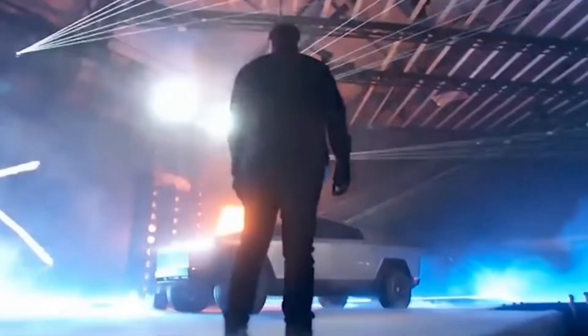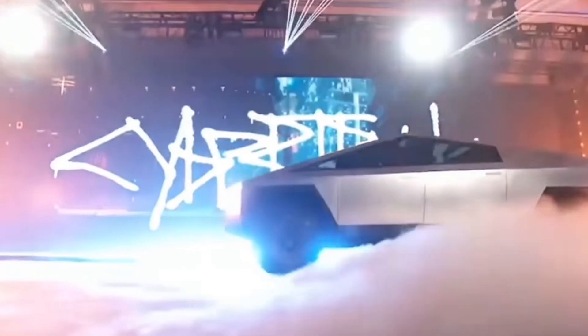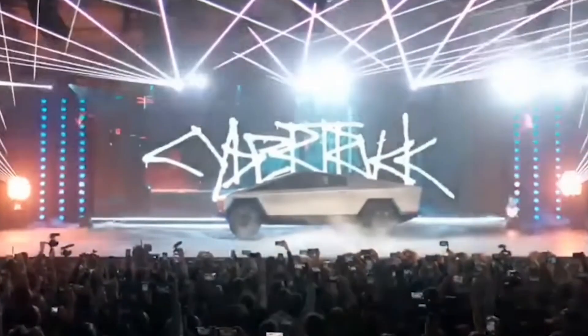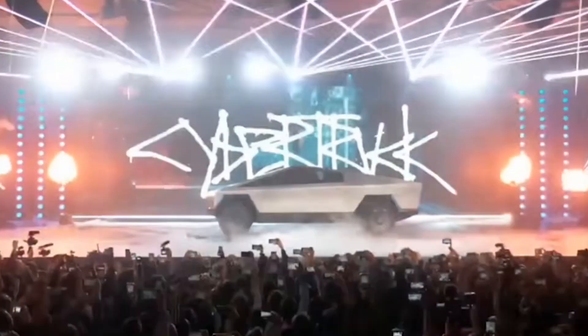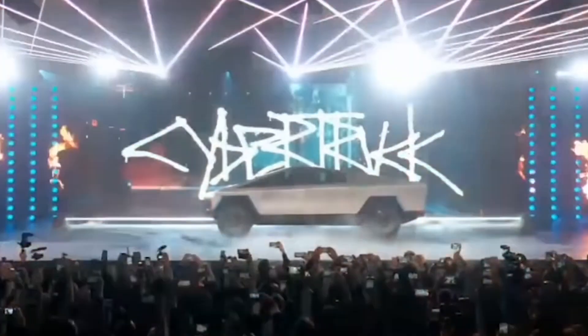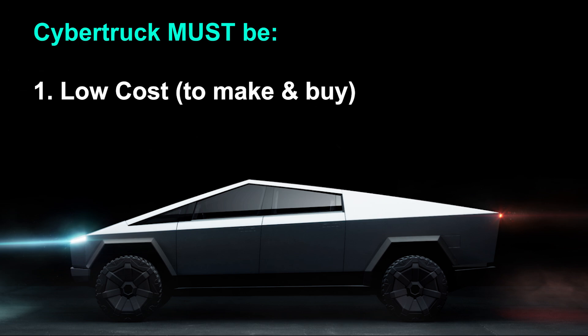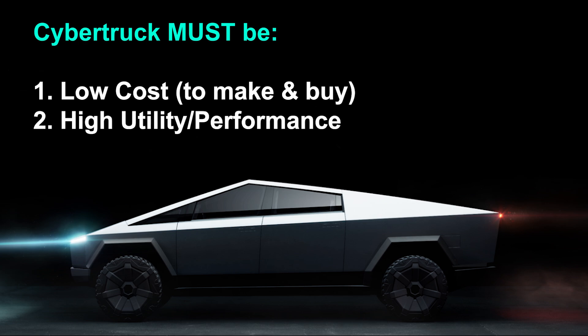First of all, the Cybertruck had to look the way that it does. There's been endless talk and debate about the polarizing design, but everyone seems to be missing an important fact. Its form is a manifestation of four key criteria Tesla had in its creation: the Cybertruck must be low cost to produce and therefore to buy; have extremely high utility and performance, more than any comparable vehicles; be very efficient, aerodynamic, and light; and be safe.